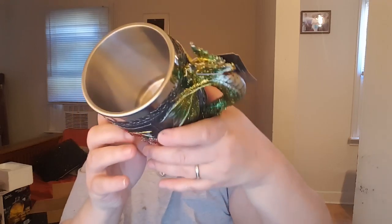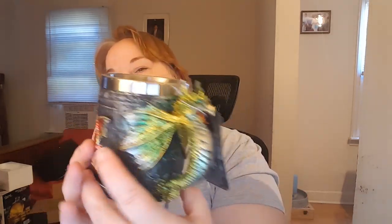This is a dragon royal dragon mug — look at it, look at that 3D detail. Take this little sticker off — look at that! I am asking $14.99 for that; it retails for $40.